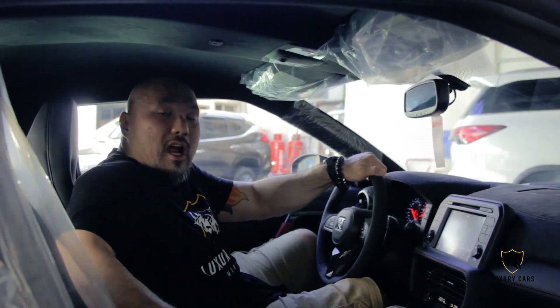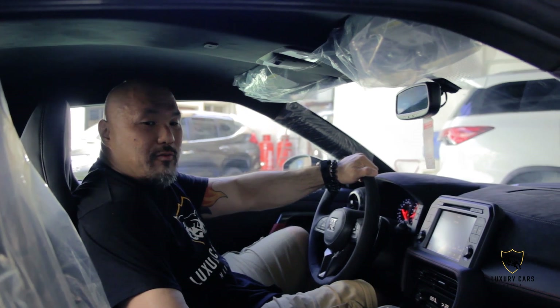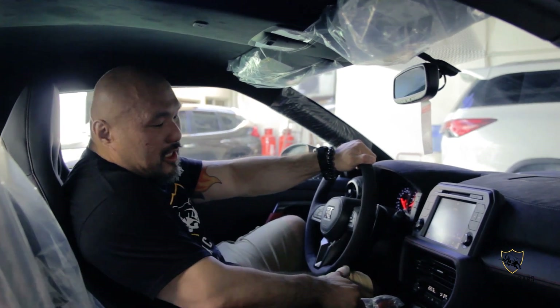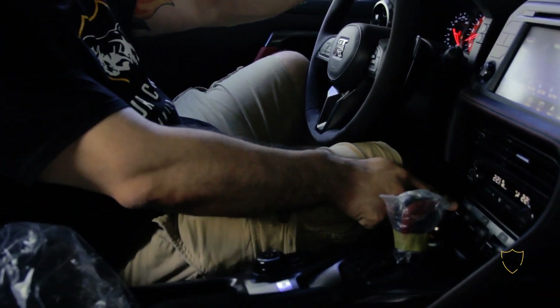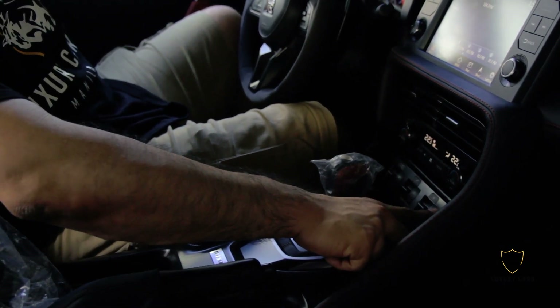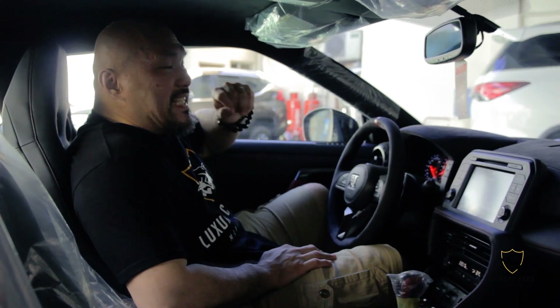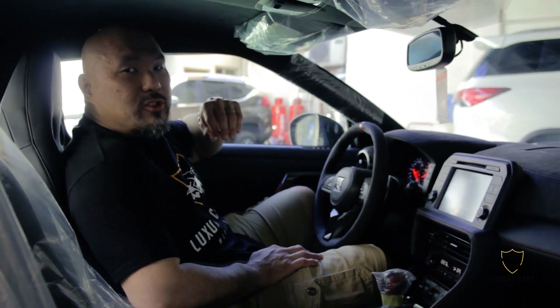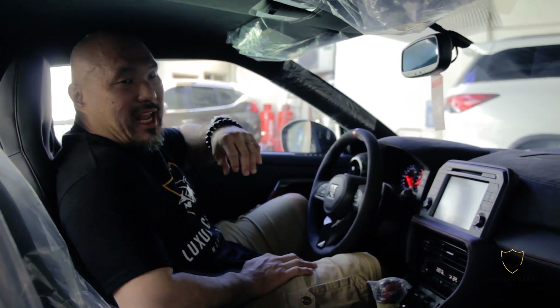The bucket seats are factory Recaro bucket seats specifically made for the GT-R. It also has carbon fiber interior. You have settings for steering, suspension, and traction control. This car is like a CPU on wheels because you can adjust it to any driving condition you're looking for. 600 horsepower at 495 foot-pounds of torque — this car is a beast, and that's straight from Nismo themselves, not even tuned by aftermarket tuners.